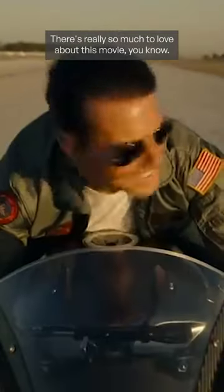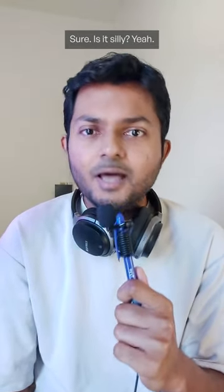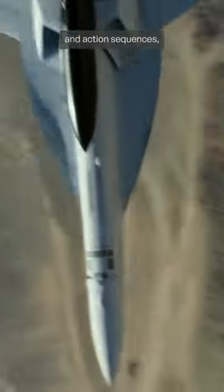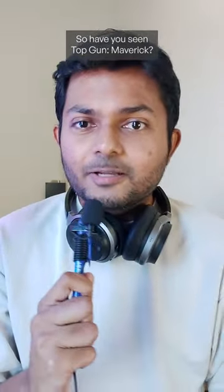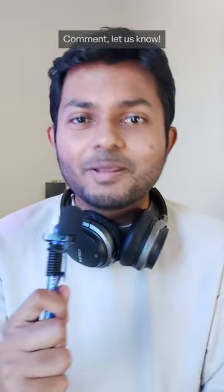There's really so much to love about this movie. Does it use nostalgia to tell a familiar cyclical story? Sure. Is it silly? Yeah. Does it always make sense? Nope. But in terms of big budget blockbuster action movies and action sequences, it's way up there. Have you seen Top Gun Maverick? I think it's way better than the original. Comment and let us know.